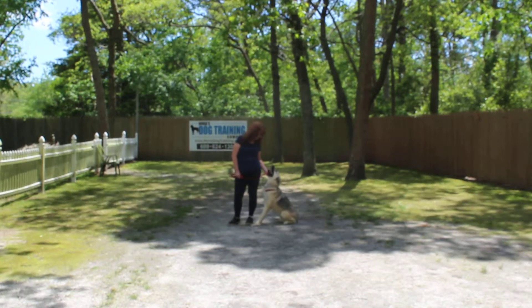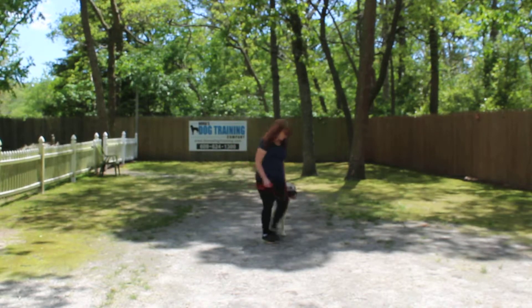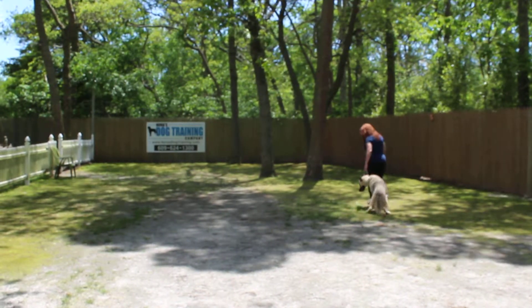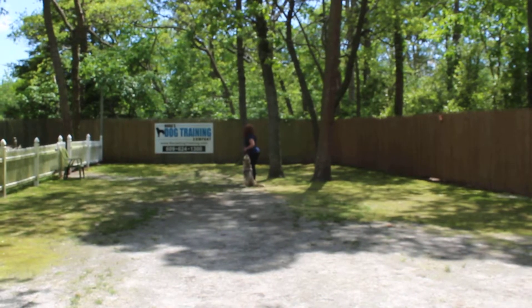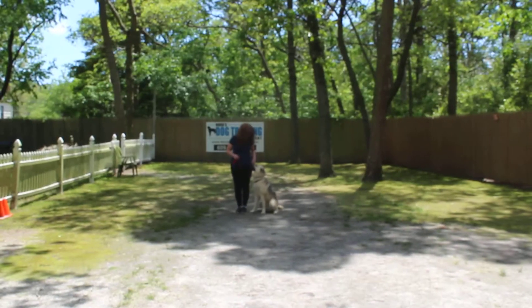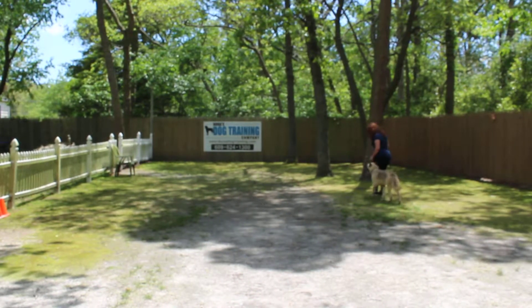Now Anakin is sitting very nicely at Brandy's left, which is where all of our obedience training is done, and the first exercise we're going to demonstrate is heeling. The command is 'Anakin, heel,' and at that point he has a job to do — to maintain pace with you while you're walking, never forging ahead or lagging behind, but staying right up next to your left leg. His shoulders should not pass your leg, and when you stop your feet he sits very quickly on his own without being told, waiting for his next command.